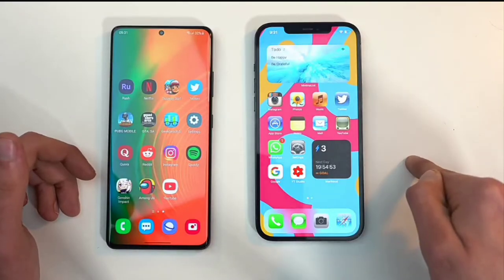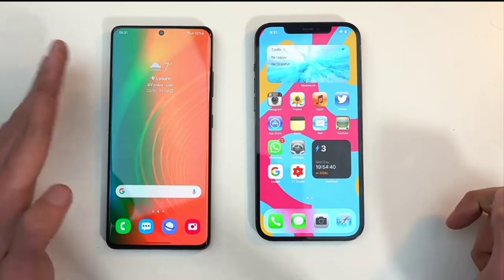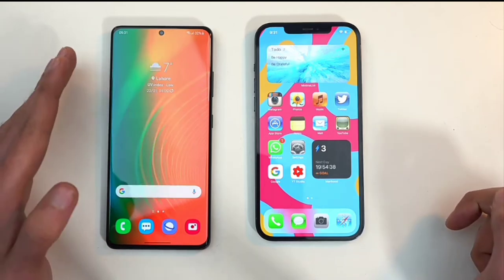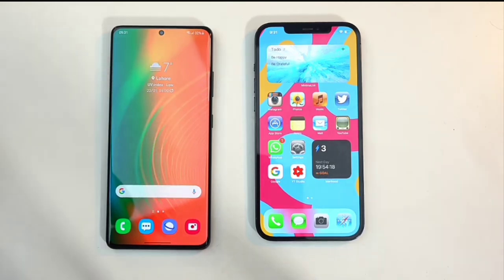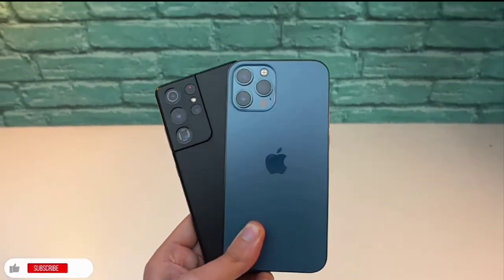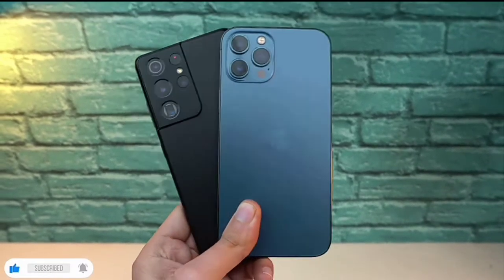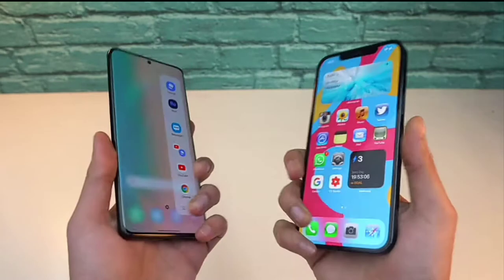So the embargo for the Galaxy S21 series was lifted about 24 hours ago. And though I cannot give you guys a camera comparison or a battery test because I cannot afford any of these phones, I watched a lot of honest reviews. And here are my top 5 camera features of the Galaxy S21 that no iPhone has, which gives the Galaxy a dominant edge when it comes to the cameras.